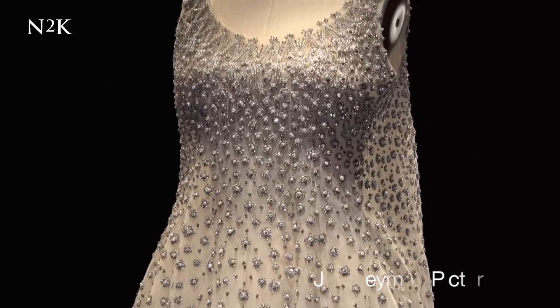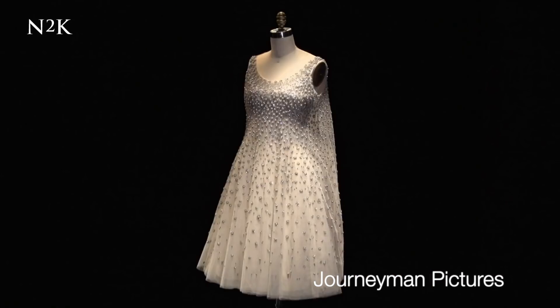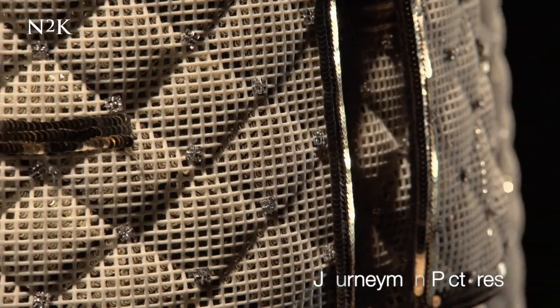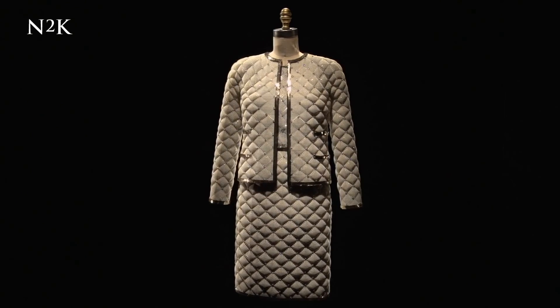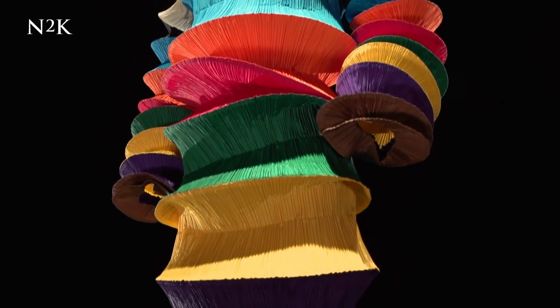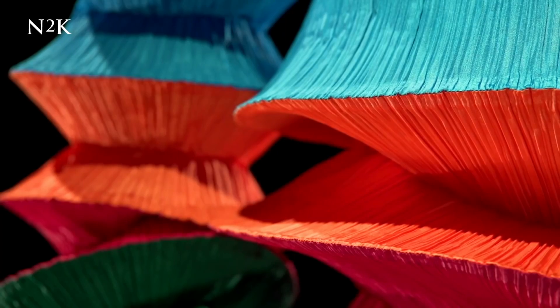Traditionally, the handmade has been seen as being about luxury and superiority — it's also been seen as something elitist. Whereas the machine has been about progress and the future, but on the other side, it's been about mediocrity and dehumanization. I'm finding that those values don't really hold up. Sometimes a garment that's been machine-made actually has more hours spent on it and is more luxurious than doing it by hand.